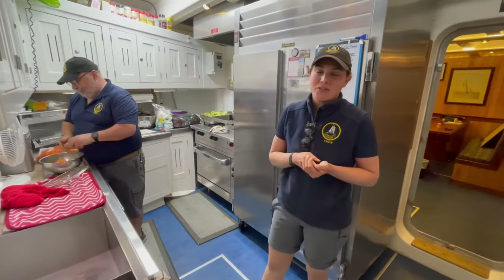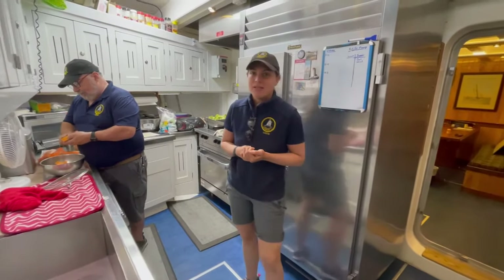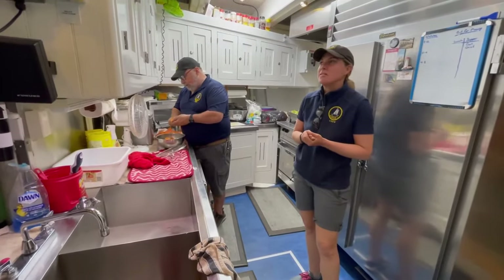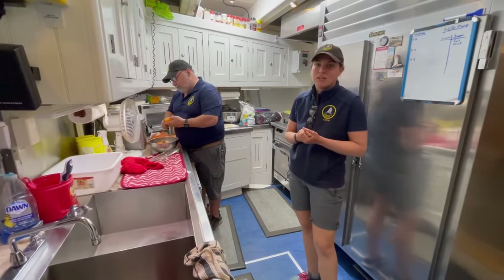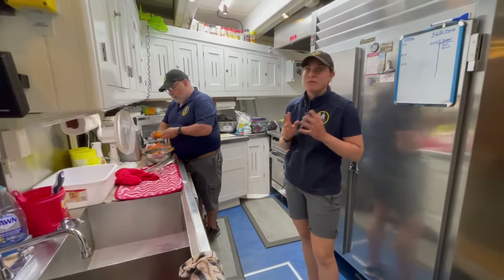A lot of people have questions about how we eat on board and what kind of food is made. This is our cook Dale — he's been with us for over 15 years. He makes delicious food and he's feeding 20 of us three times a day: breakfast, lunch and dinner. So it's a massive job.